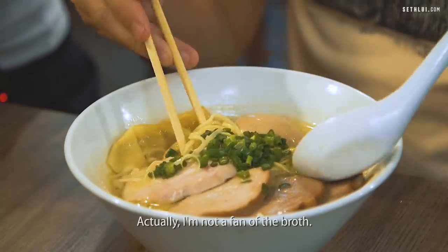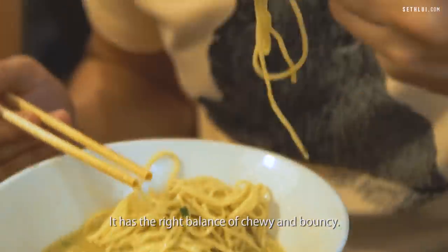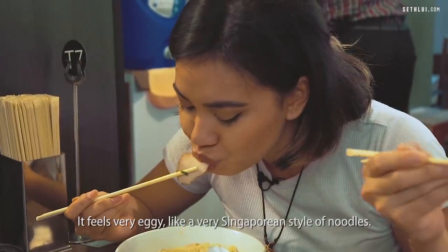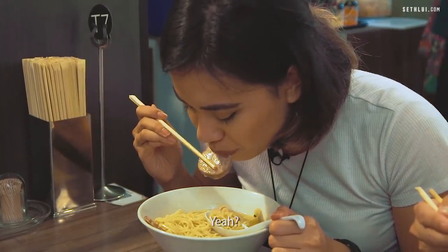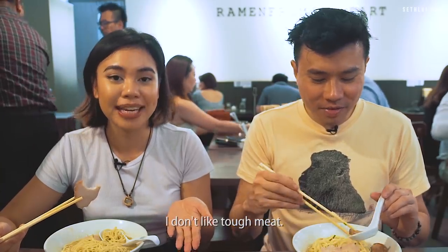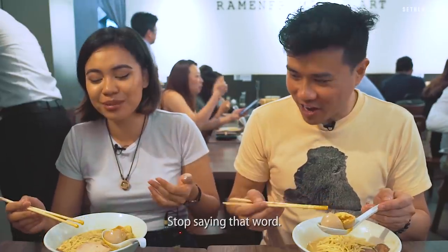Actually, I'm not a fan of the broth — I like the chicken one. I prefer the pork one but I love the noodle texture. It has the right balance of chewy and bouncy, feels very eggy like a very Singaporean style of noodles — springier than some of the noodles we've had. I tried the lean char siu and I'm not feeling it. I don't like tough meat. I like the egg though — it's seasoned really well. You can see the marinade has penetrated a lot more.